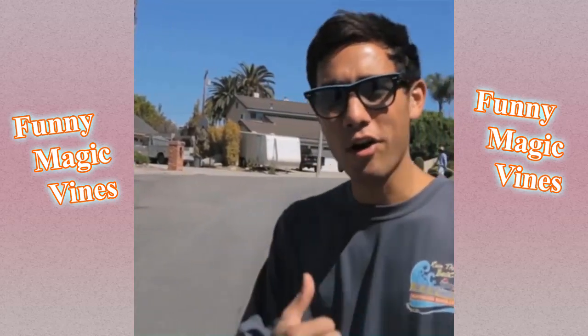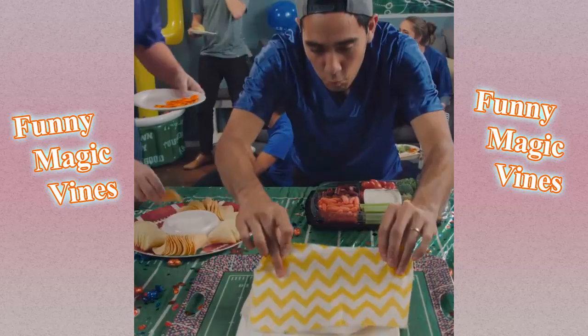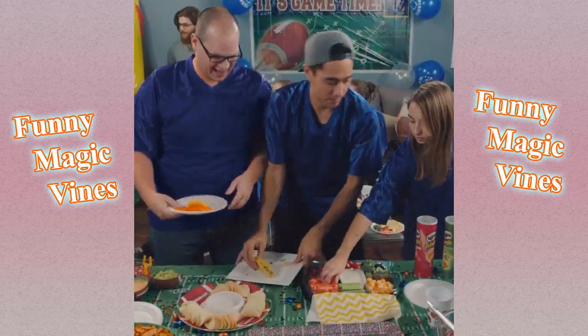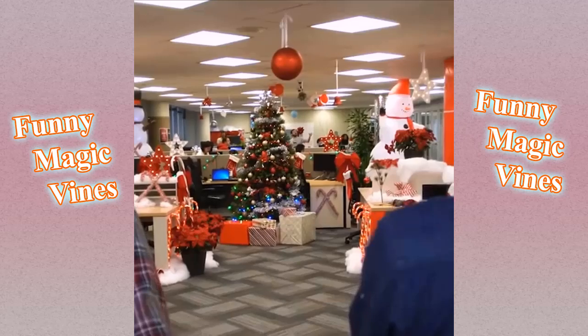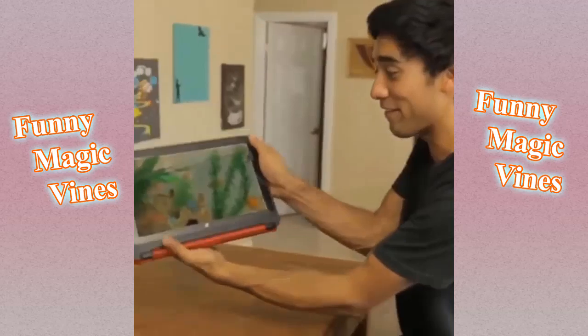That's how I eat cars. Zach, this looks amazing. We did pretty good, huh? Check out my aquarium.